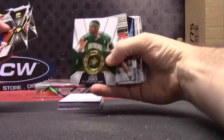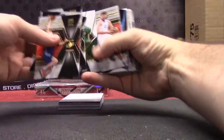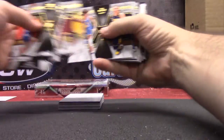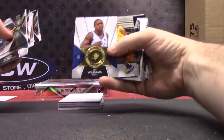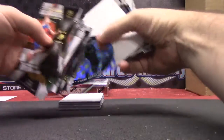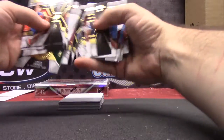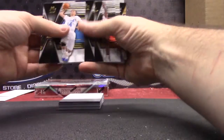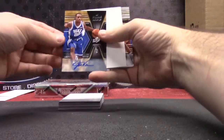Here we go — LeBron James, that one is $7.99. Jerry Stackhouse. Jay Williams, $7.99. Michael Jordan. $7.99, Byron Scott. Jay Williams autograph.